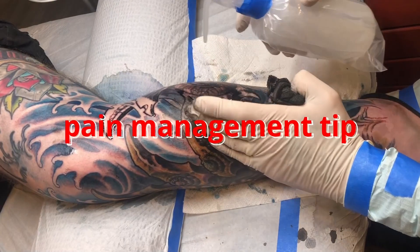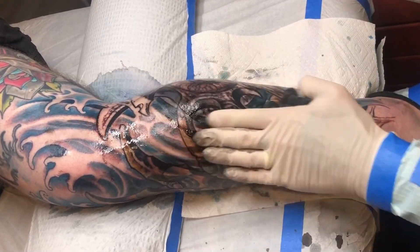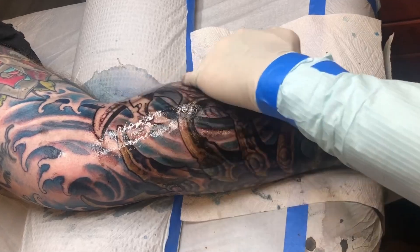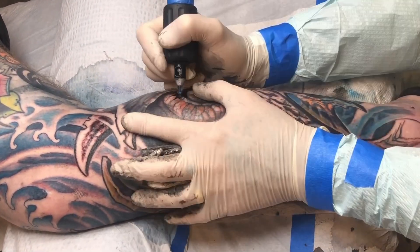If you take breaks, you want to be careful coming back from them. Sometimes it's good to have an area that's been worked enough that you can really apply bacitracin and get it kind of numb, so when you start up after a break you just work in that area for the first 15 or 20 minutes. The person is able to ease back into the harsh reality of getting tattooed.